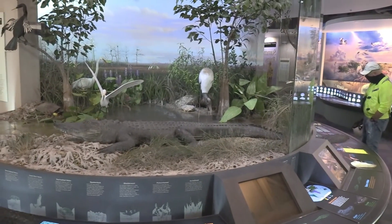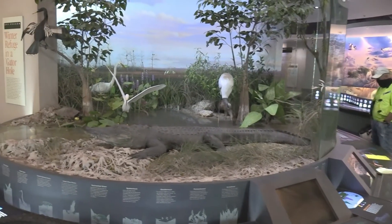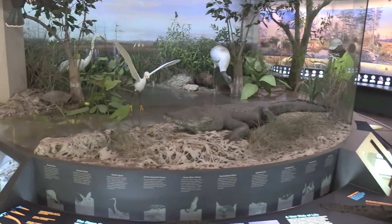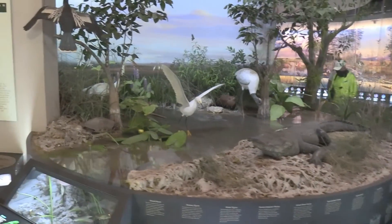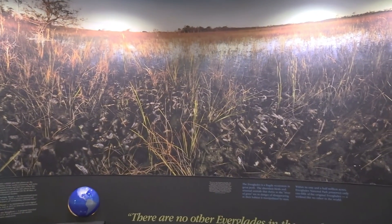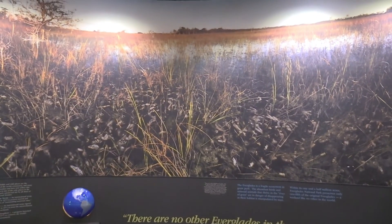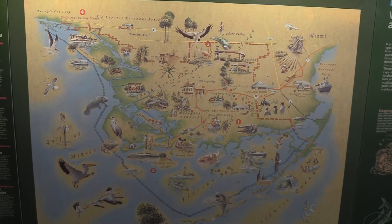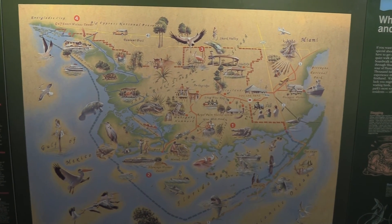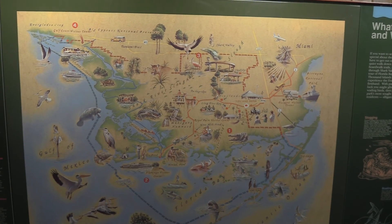This is right inside the main welcome center. I'm sure there are no other Everglades in the world. It's a full colored map showing all the different areas, things there are to see and do.